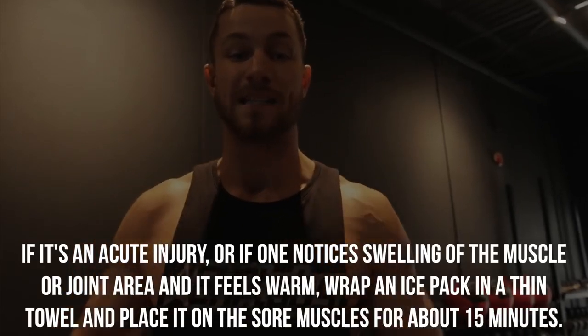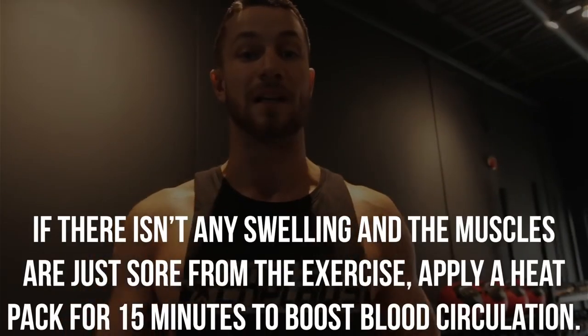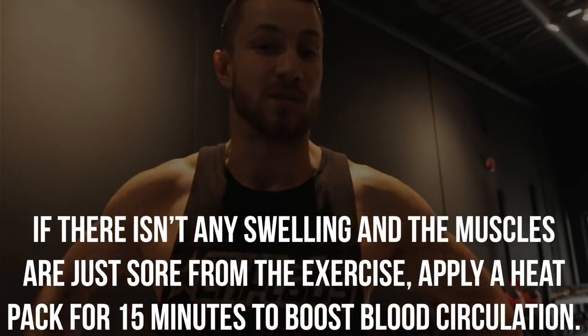Number seven: hot/cold therapy. If you notice swelling or it feels very warm, take a thin towel, put some ice in it, and place it on your back for 15 minutes. On the other hand, if it's just a little bit sore and there's no swelling, take a hot pack and place it there for 15 minutes. Pick which one applies to you and utilize that one.